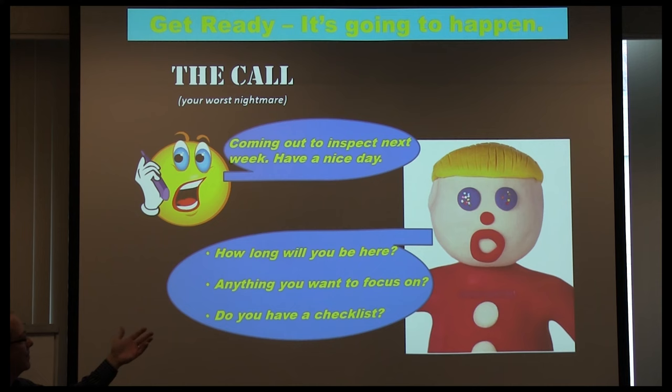Don't be like Mr. Bill — 'Oh no.' When the inspector calls and says he's coming in three days, right off the top ask: how long do you think you'll be here, and what areas are you going to focus on? For example, Danny O'Connell was the EPA contract inspector — he loved CMMS, he loved to follow the work order system. That's very good to know, because now I know who's not going on vacation next week: my CMMS guy.